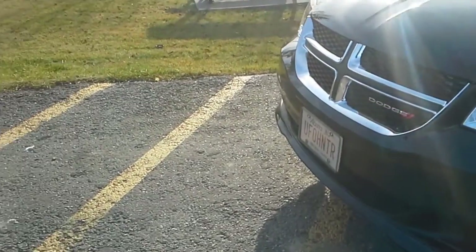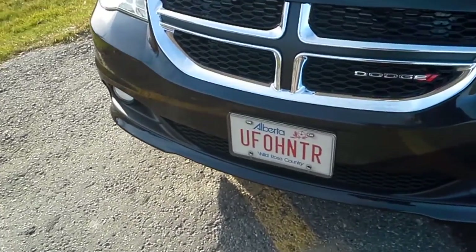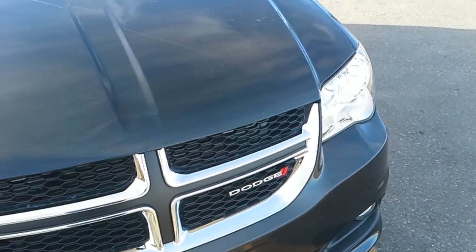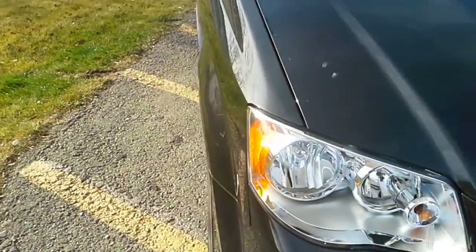Hi everybody. It is Douglas again, the saucer flyer, a UFO hunter in Alberta, Canada. I've had this vehicle now for two weeks — this is my latest ride.